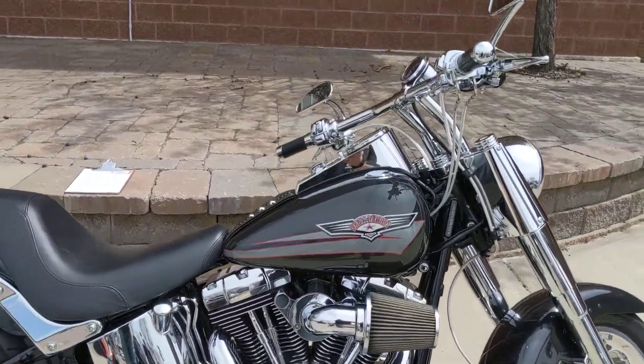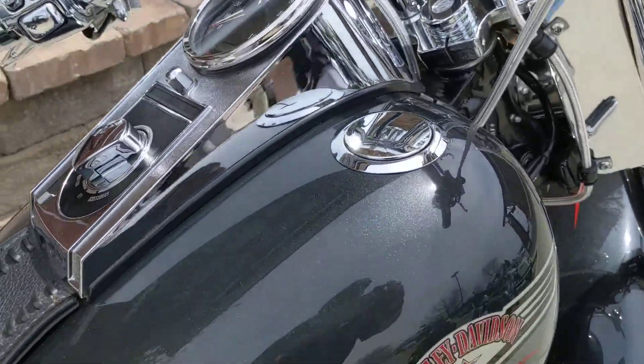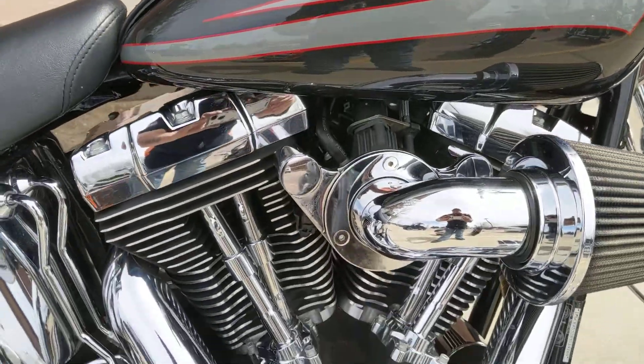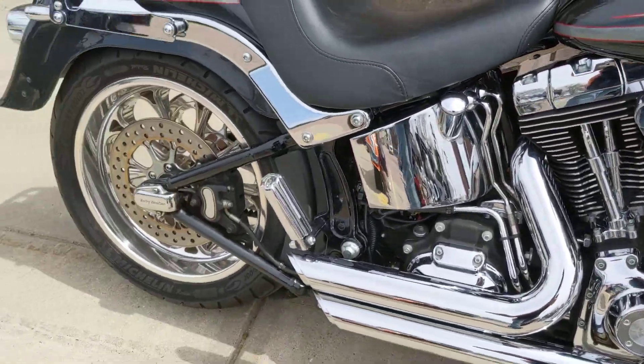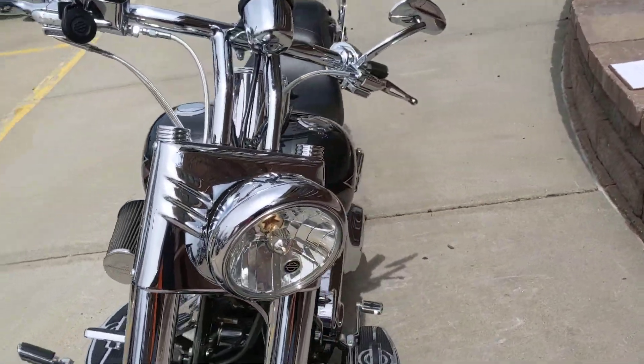Here fresh to our showroom floor is this 2008 Fat Boy — cool custom color, kind of a charcoal pearl. Heavy breathers, Vance and Hines short shots, chrome wheels, chrome front end, bars. This thing is awesome.